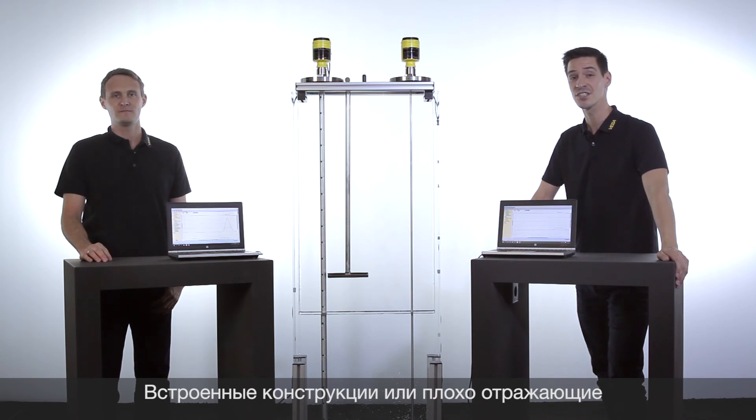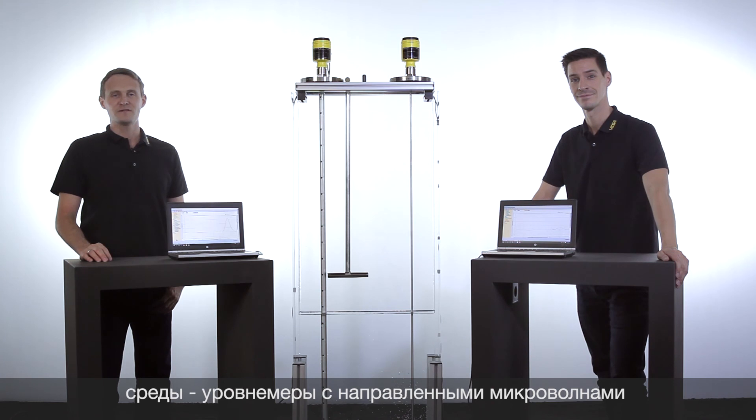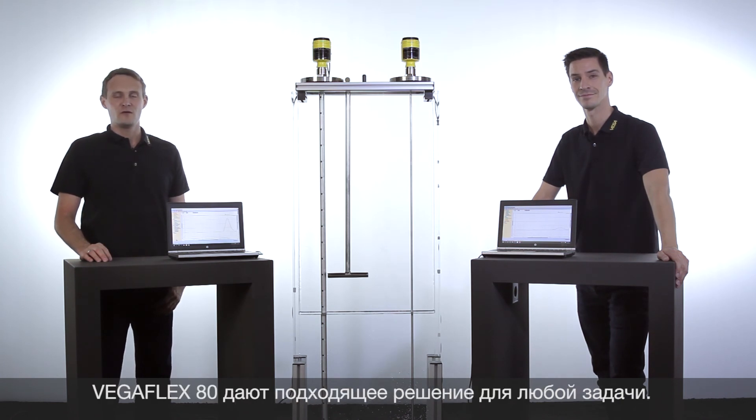No matter if tank installations or media which are difficult to measure — VegaFlex Series 80 Guided Radar offers the right solution for every application.